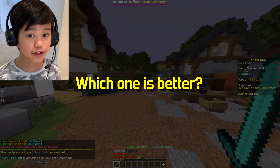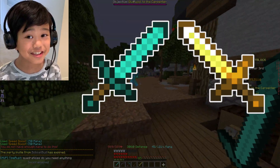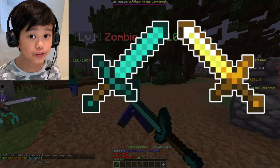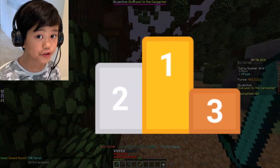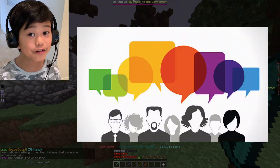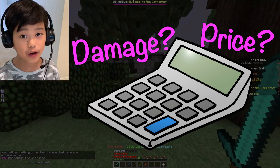Today I'll be telling you which one is better: the Aspect of the Dragons or the Pigment Sword. These two swords are one of the best swords in the game right now. For most people, these are the second and third best swords. They are very, very close and a lot of debate is around them. So let's calculate the damage and price of both.